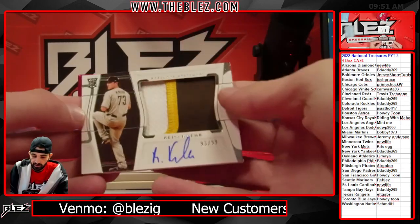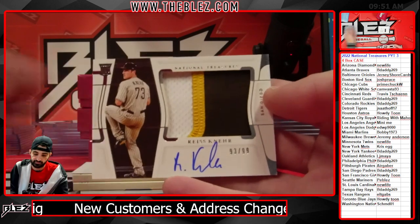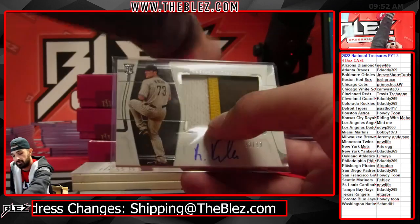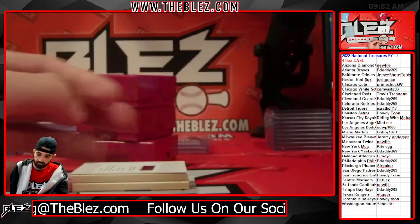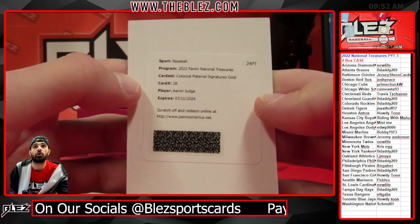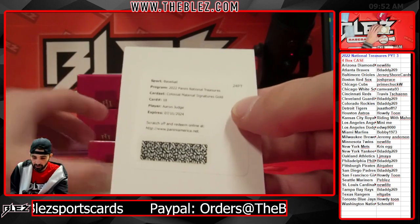RPA to 99 — I think this is the true RPA, Reese Nair. We have a redemption of Aaron Judge — Colossal Material Signature Gold of Judge. Let's go, B-Daddy on the kill!